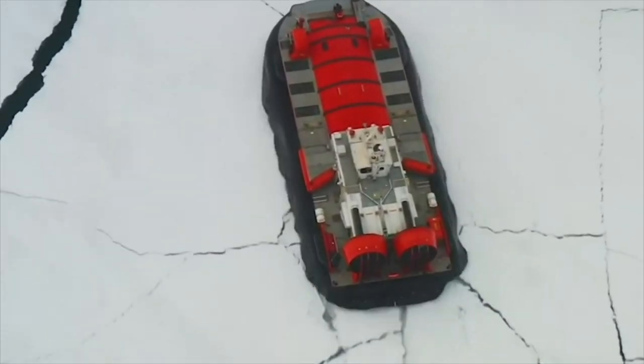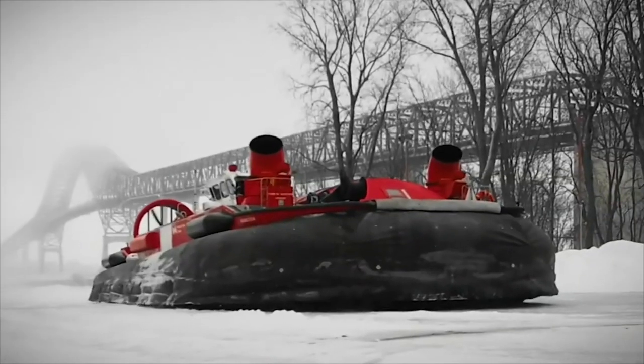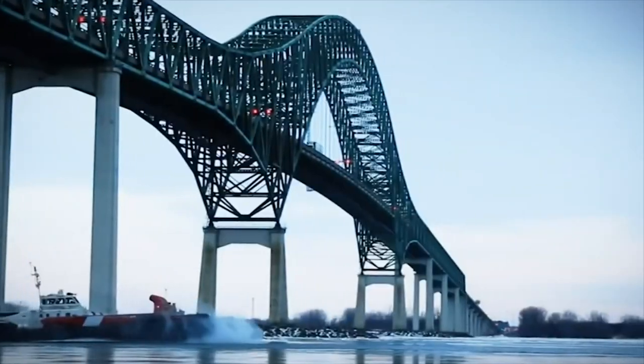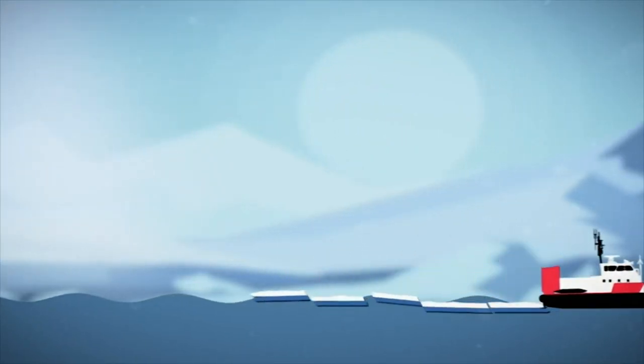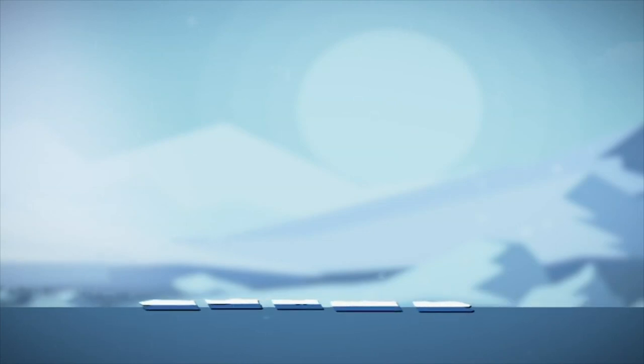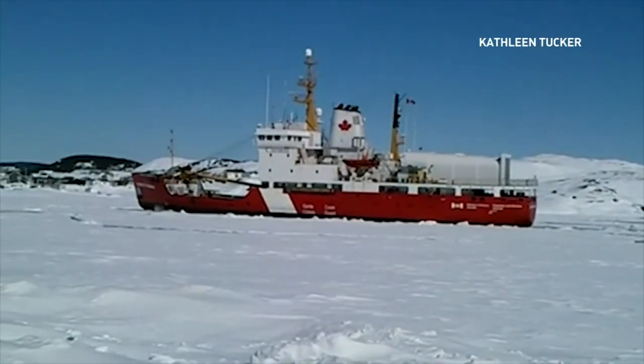Canadian Coast Guard hovercrafts provide a unique solution to help keep the water flowing by breaking up ice attached to the shore before large pieces have the chance to detach and cause trouble. The ability to travel on both land and water means they can access areas other vessels can't, but it doesn't break the ice in the same way a typical icebreaker would on the ocean.